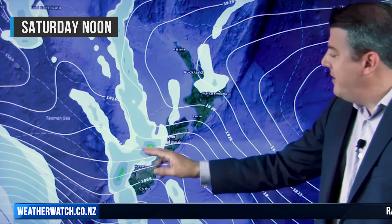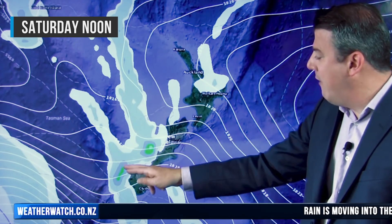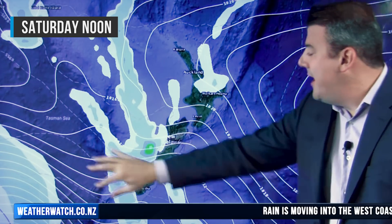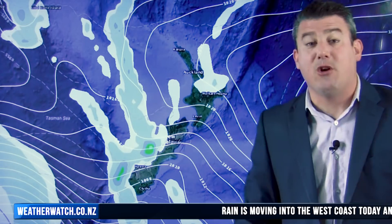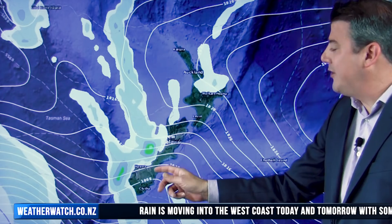It very slowly gets to Greymouth at some point on Saturday. So this is how it looks for Saturday — there's that rain, and you can see it's sort of dry for the northern part of the West Coast. This area of rain will slowly track northwards, with westerly winds blowing right across the South Island.